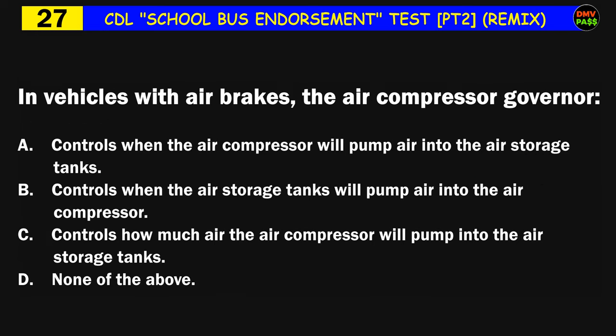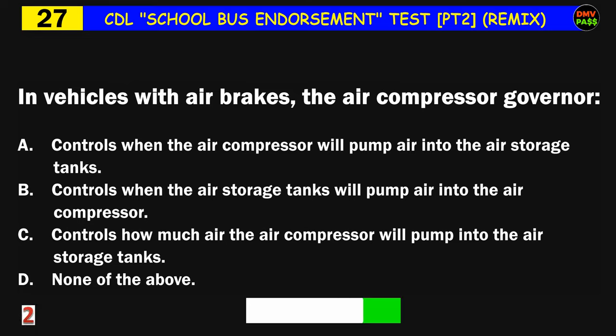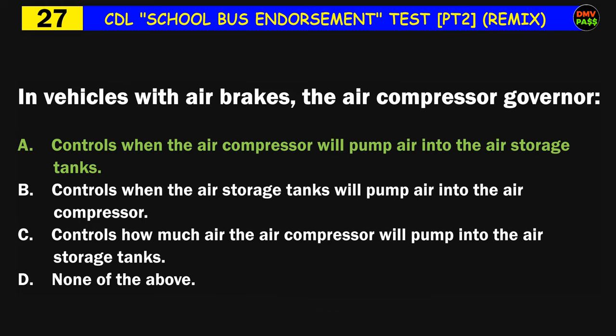Question number twenty-seven: In vehicles with air brakes, the air compressor governor: A) controls when the air compressor will pump air into the air storage tanks, B) controls when the air storage tanks will pump air into the air compressor, C) controls how much air the air compressor will pump into the air storage tanks, D) none of the above. The correct answer is A: controls when the air compressor will pump air into the air storage tanks.